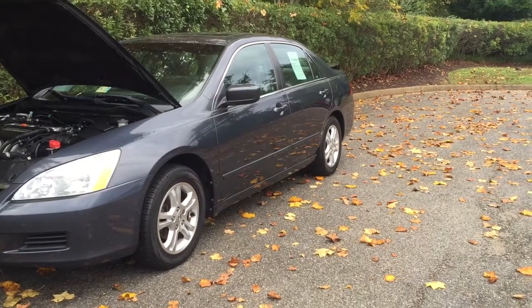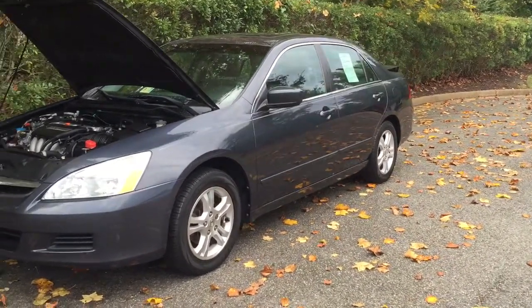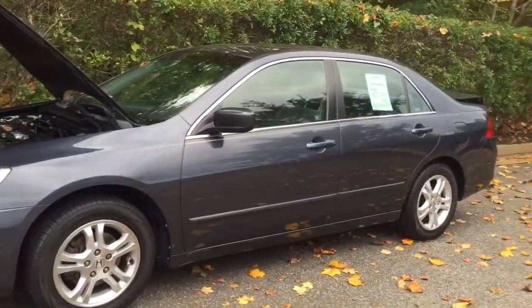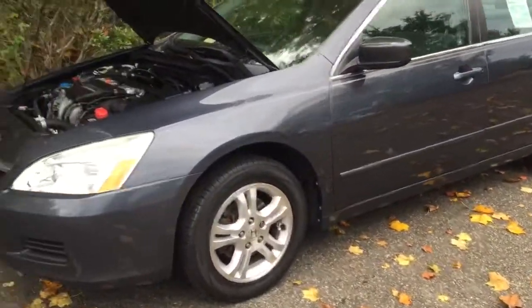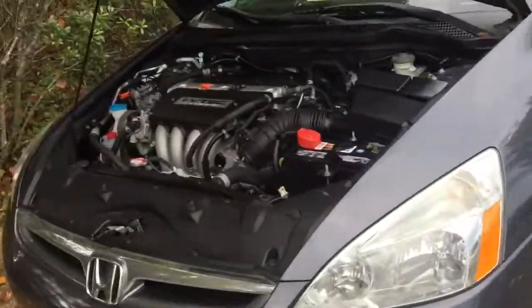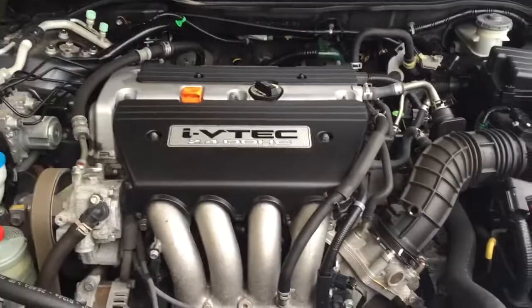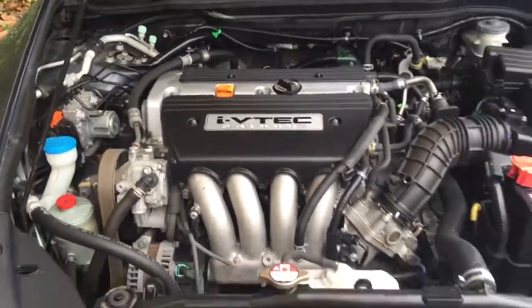Hi, this is Kinsley from Williamsburg Honda doing a presentation walk-around video on our 2007 Honda Accord EX. First I'm going to start underneath the hood, where we have a 2.4 liter four cylinder engine. Everything looks nice and clean underneath there.